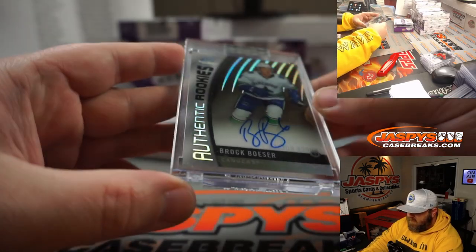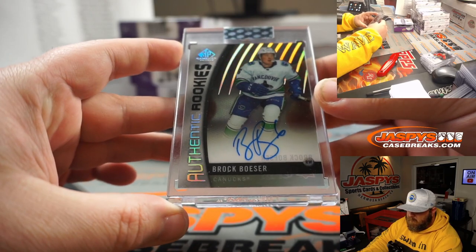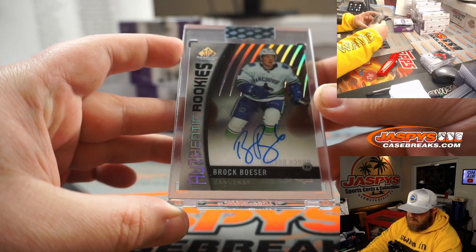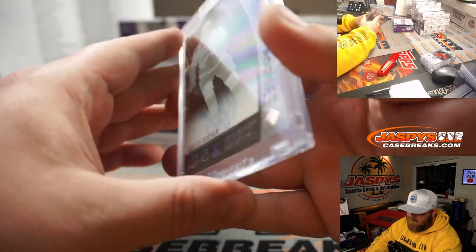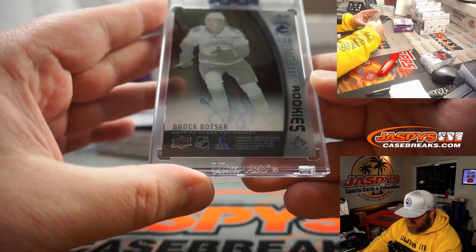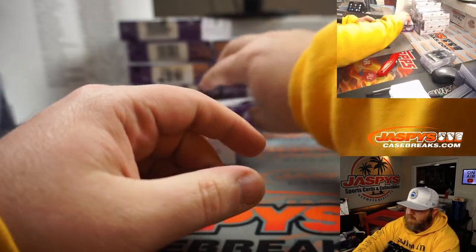Brock Besser authentic rookies auto for the Canucks — Danny Giantsopolis. Nice Brock Besser there for you Danny.